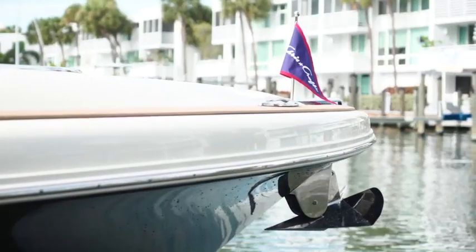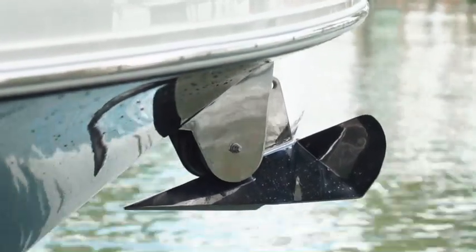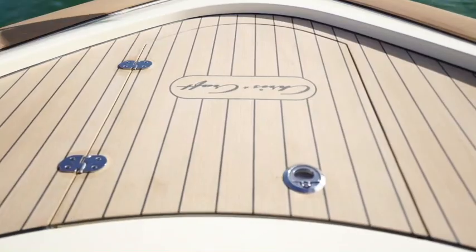Ron and I are going to walk you through the new Calypso 35 from bow to stern. Starting at the very tip of the boat, Ron, we did some innovative things with the anchor windlass and bow roller. We've got an entirely new welded stainless steel bow roller and a stainless steel bridge system inside the anchor locker. It provides a very strong installation and a very premium look to it. It really cleaned up our anchor locker and just makes it look like a Chris Craft.